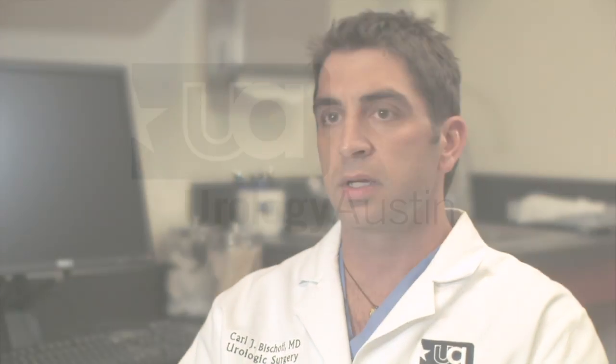It's nice being at Urology Austin because there are so many of us with such a broad skill set. It's hard for one person to be able to do everything very efficiently all the time. Being in a big group is nice because we have surgeons very adept at open surgery, very adept at laparoscopic and robotic, and everything in between.